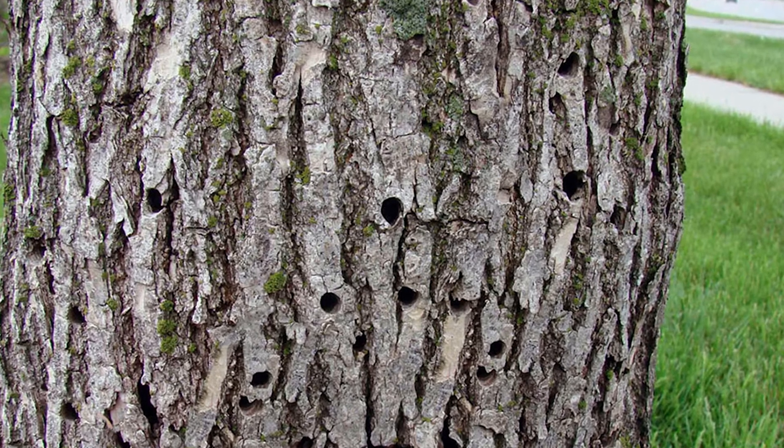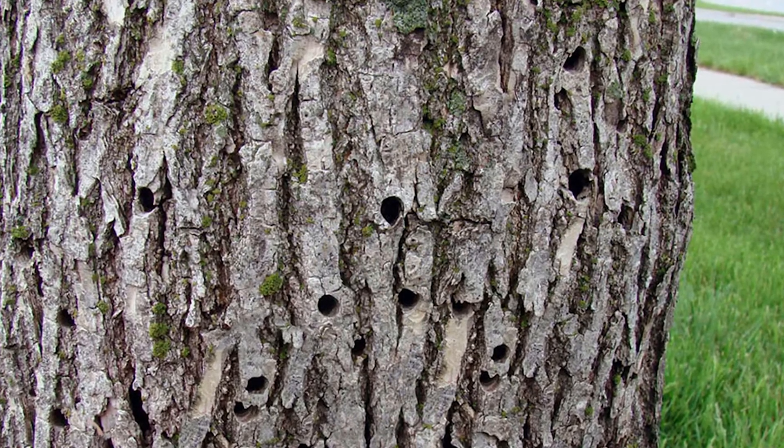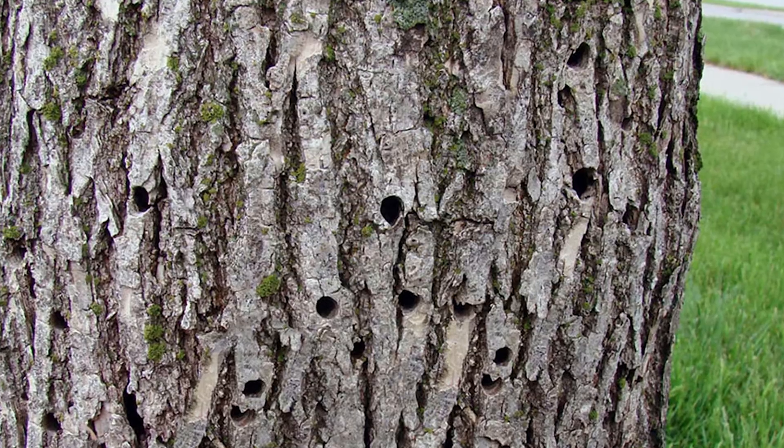If you want to save that ash, be proactive. It's easier to keep them out than to have to get them out. If you've got an ash tree and you want to keep it, you might not see any signs — start treating it. That's the best time.